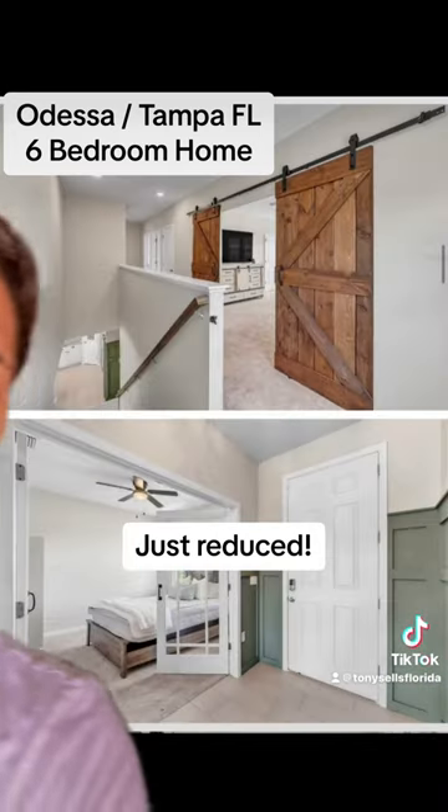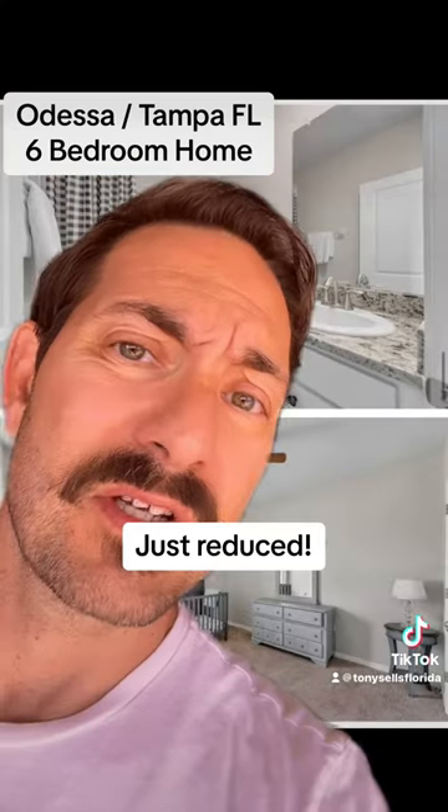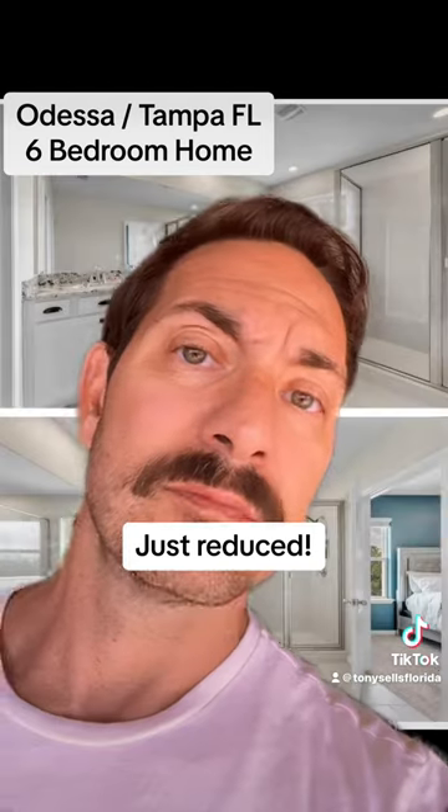Let's head upstairs. I don't know which bathroom this is, but it's all new. Here's your master — you'll love it.